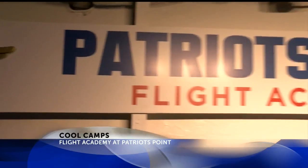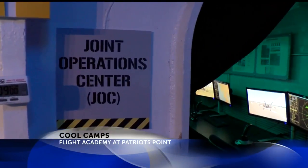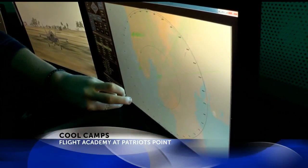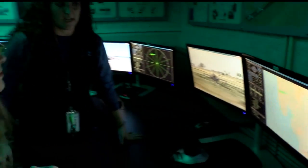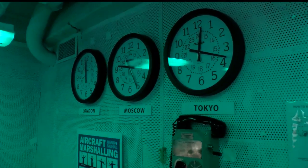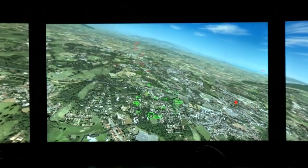In the Flight Academy, kids pretend like they are in the military aboard the Yorktown and have to defend the ship from enemies. You have enemy targets that will invade the area and you want to try to protect your fellow men. They learn how to do every job — they get to be a pilot,